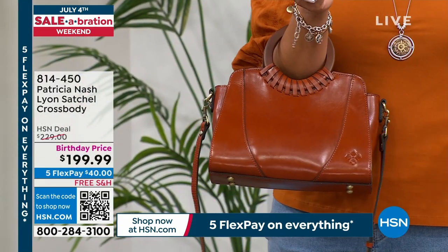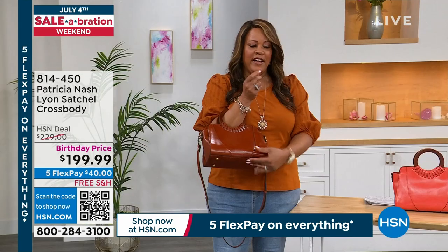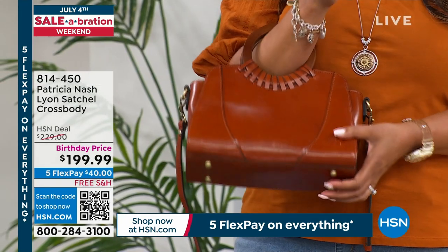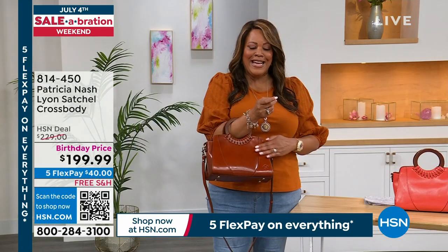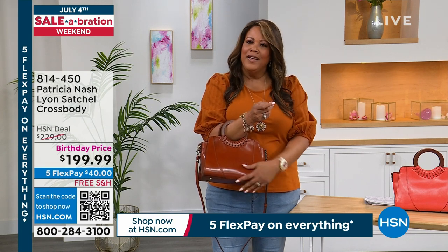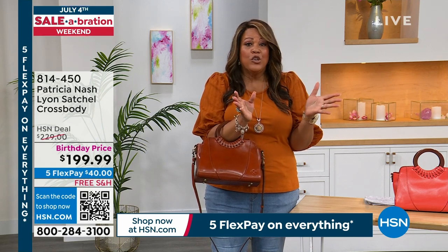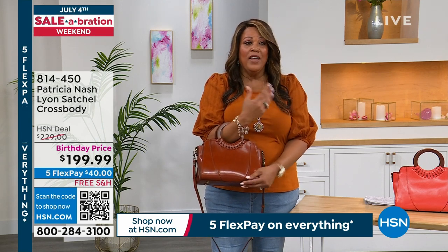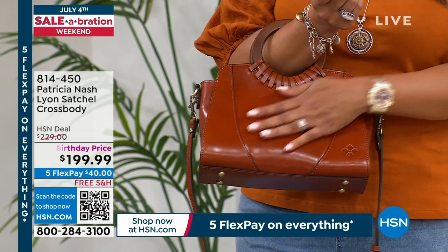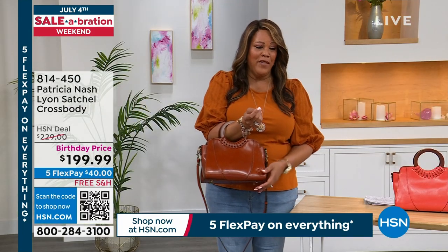When you see the feet and the hardware, that means expensive, ladies. This is vegetable tanned leather — 100% premium leather, so soft and buttery. Research vegetable tanned leather and you'll find a lot of designers charge $1,000 for the vegetable tanned process because of all the work involved. We'll talk about that.